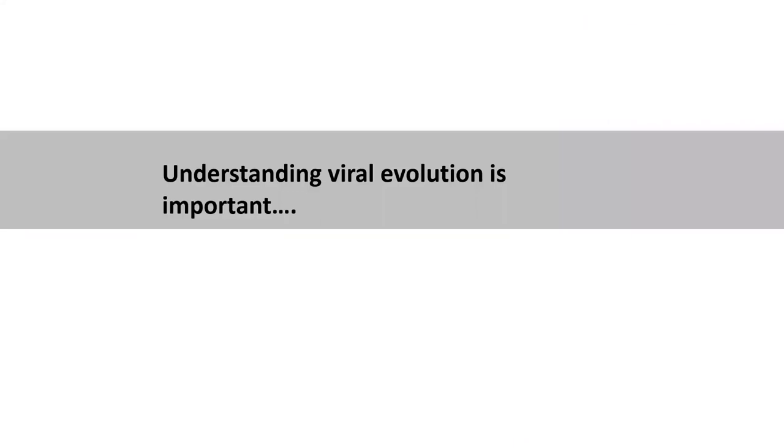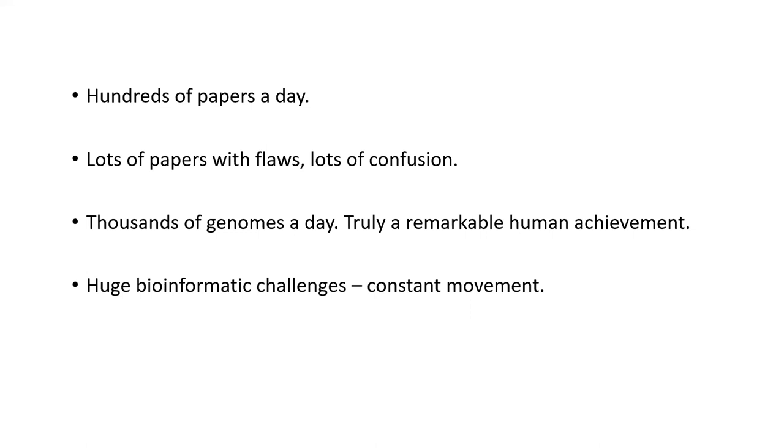Understanding viral evolution is pretty important, I think. Phylogenetic tools are crucial to how we control and understand SARS-CoV-2. Of course, hundreds of papers a day are coming out rapidly, some of them have flaws, and this can lead to lots of confusion. The media can really amplify some of this flawed science, so it is quite a confusing sub-discipline to be working in. The public are really seeing raw science happening in front of them.